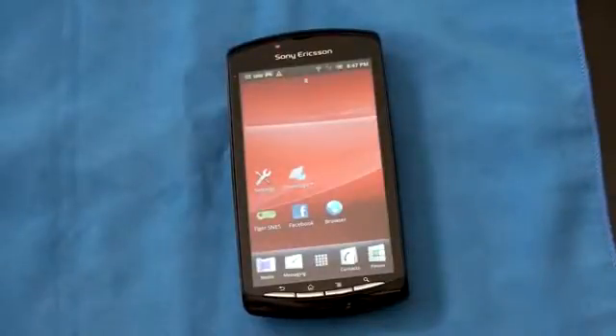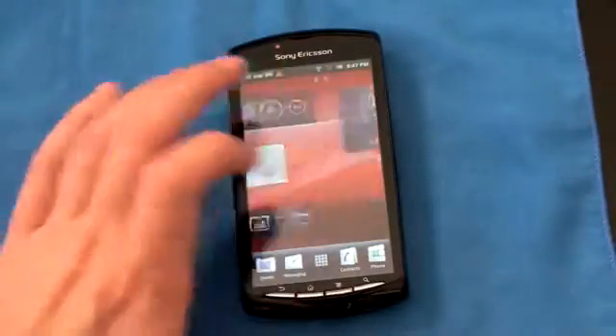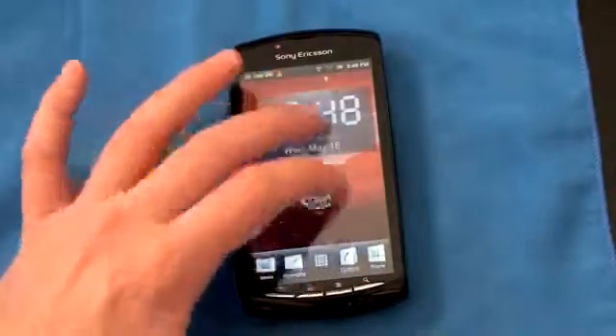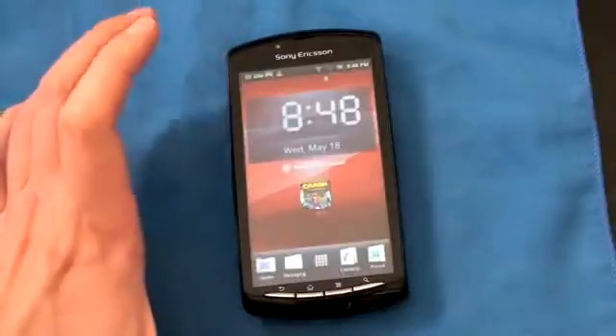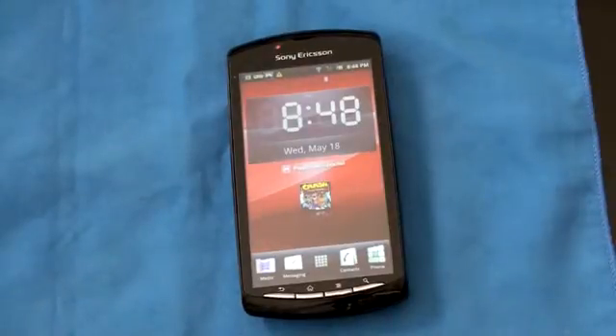I would have liked a brighter screen with crisper images and text, and a more robust PlayStation Store with better quality and selection of games. The Timescape interface was okay — not overly clunky, and you can turn it off or customize it since it is Android. Love to hear your thoughts on the Sony Ericsson Xperia Play. I'm John Rettinger from TechnoBuffalo, and I'll see you in the next video.